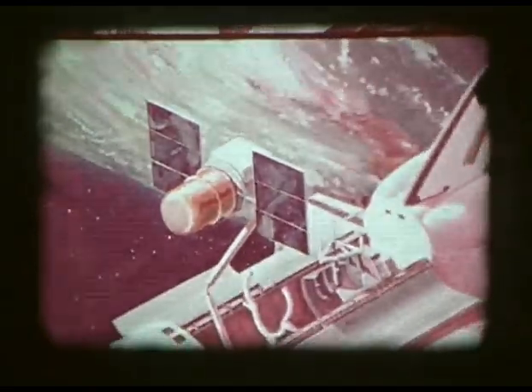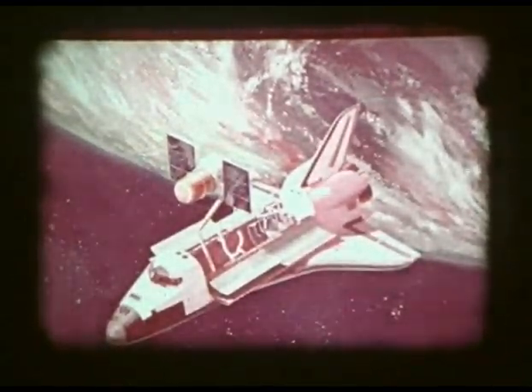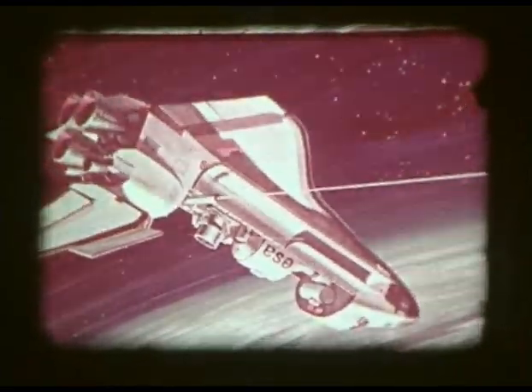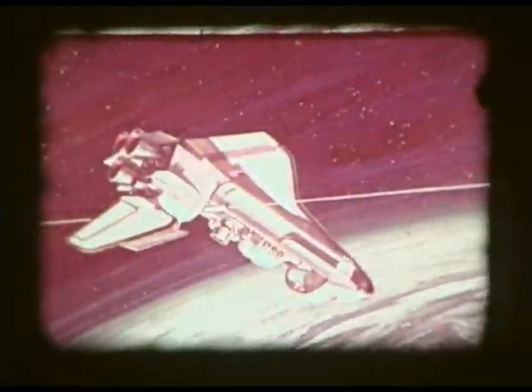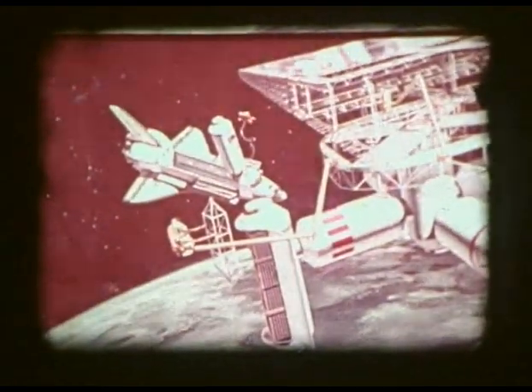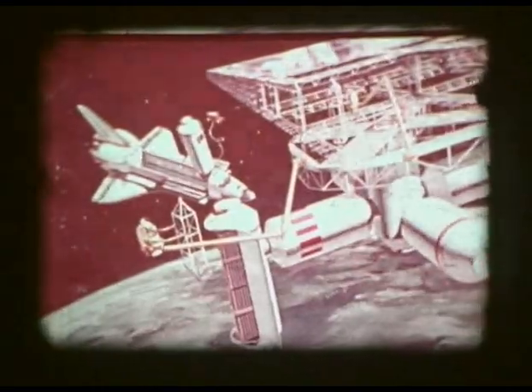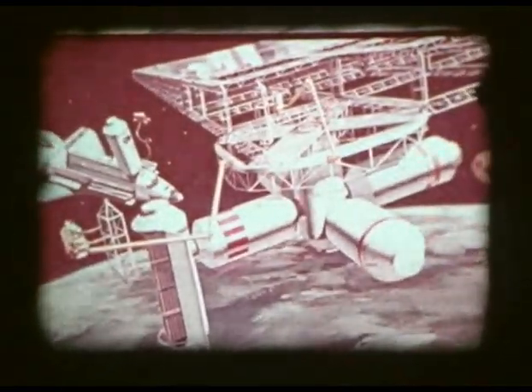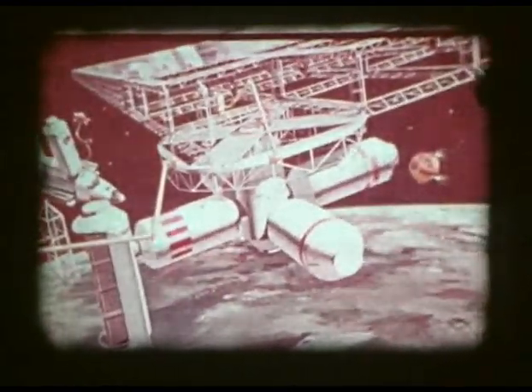For operational missions, the space shuttle would carry up to 65,000 pounds into space, including satellites which it could place into a precise orbit, and space laboratories in which non-astronaut scientists and technicians could conduct experiments in the unique space environment. The shuttle would also be the means by which large structures could eventually be placed in Earth orbit — the key to space industrialization and the harnessing of solar power for large-scale use on Earth.